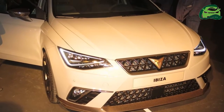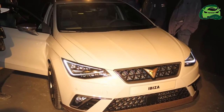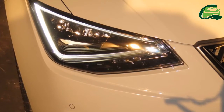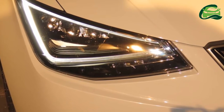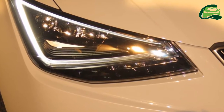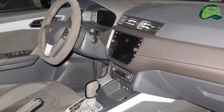Last month, Seat announced the Cupra as a new standalone brand. Here are the first images of the first Cupra model, the Cupra Evisa, courtesy of Autopista. Seat says that the car is still a concept, but things look nearly production-ready.